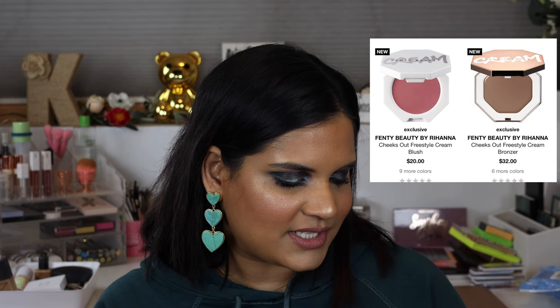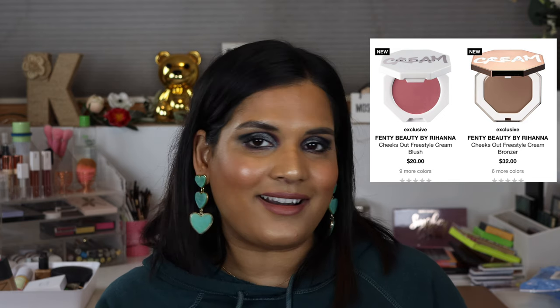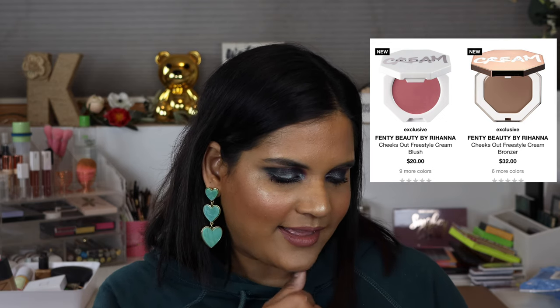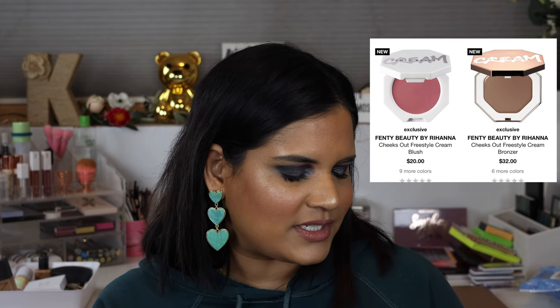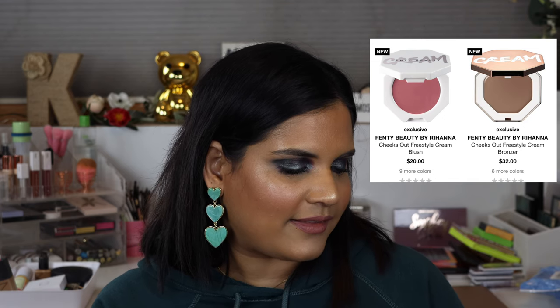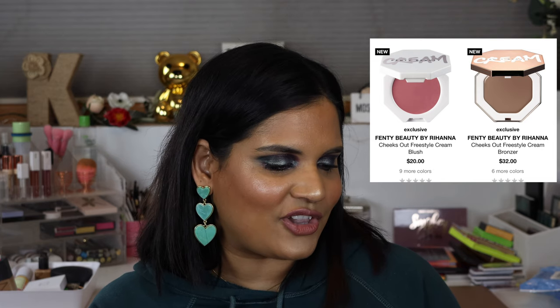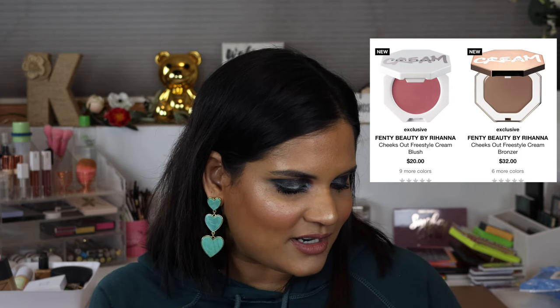Oh my gosh, they have the Fenty blushes on here! These are not out yet but they might be out when you're seeing this video. Fuego Flush definitely caught my attention, and I kind of like Cool Berry, and Daiquiri Dip looks like a beautiful shade. I definitely think I'm going to get Rose Latte, so I'm going to sign up for a notification email. Summer Wine looks beautiful as well — there are definitely shades that are just my go-to when it comes to cream blush products.